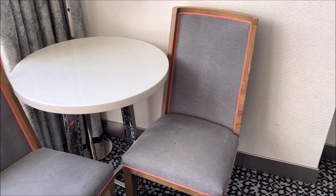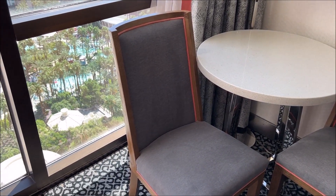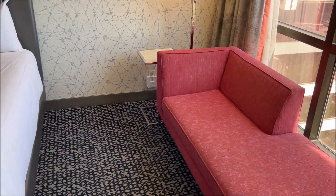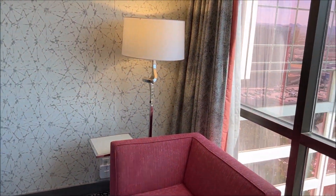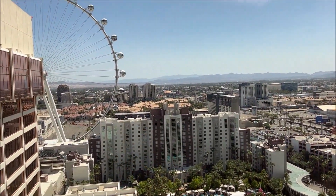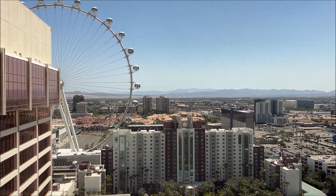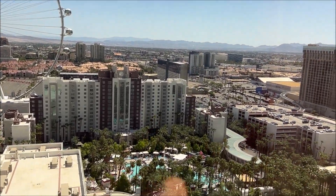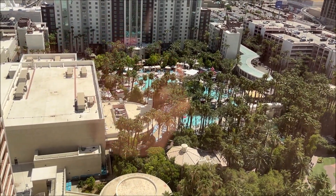There's a table and some chairs for you to sit on if you were to bring back your In-N-Out burger from the Link Promenade. Some nice artwork on the wall and a nice little sofa that you can just lounge around on. The view is of the habitat and the High Roller wheel — I love it at night time when you can see the High Roller wheel all lit up, it looks pretty cool.